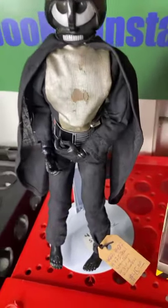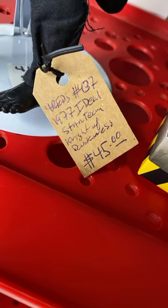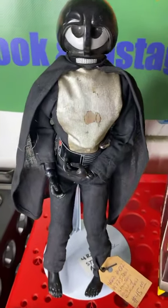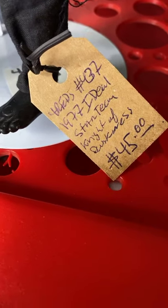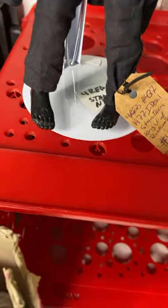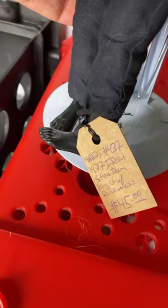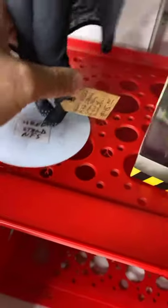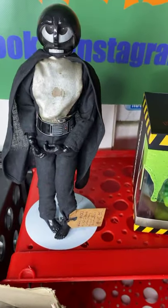Here's another beautiful piece from the 70s. Ideal, in 1977, created the Star Team, and this is the Knight of Darkness. Some say Darth Vader was an inspiration from this character — this came in 1977 and Darth Vader came out in 1978 with Star Wars, so a very similar comparison. It has the belt, has some wear, came from the same collection. $45 on the Star Team Knight of Darkness — some say the inspiration of Darth Vader.